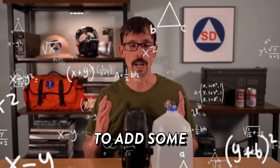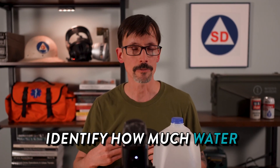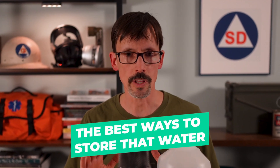In this video, we're going to add some math and methodology to water storage. I'm going to help you identify how much water you might actually need, and we'll consider some tips on the best ways to store that water.